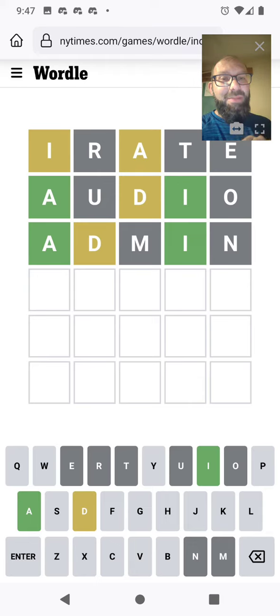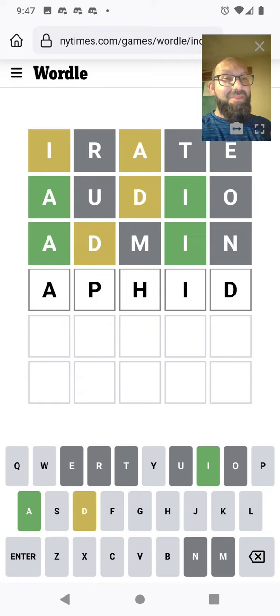So we've eliminated the M and the N, and the D is not in the second spot either, so it's got to be at the end. A-something-something-I-D, without any of the other vowels in there. We've already eliminated the R. I feel like really the only thing left it could be would be APHID.